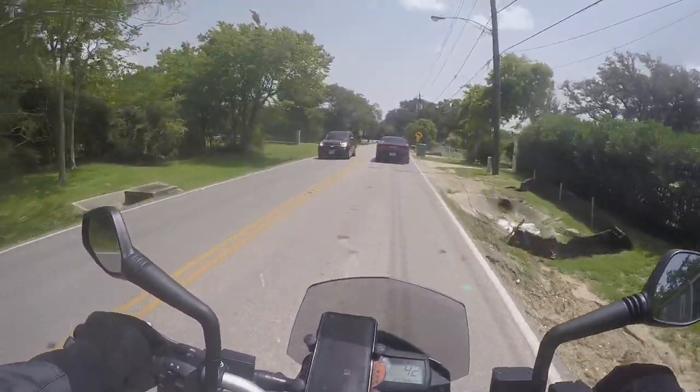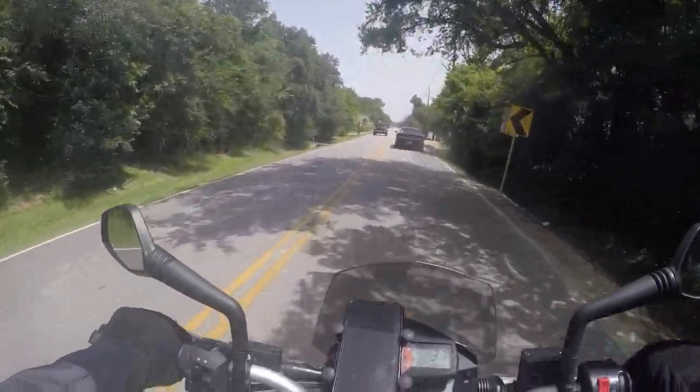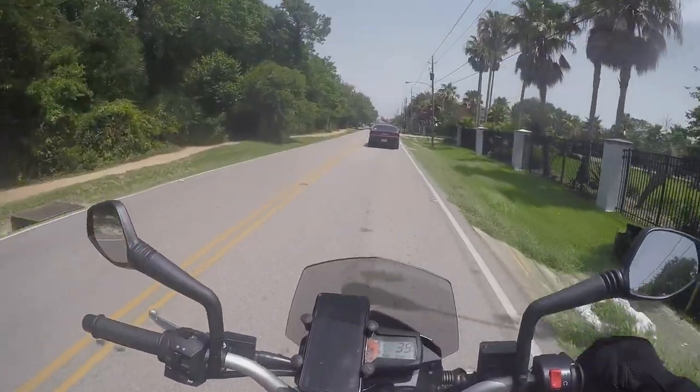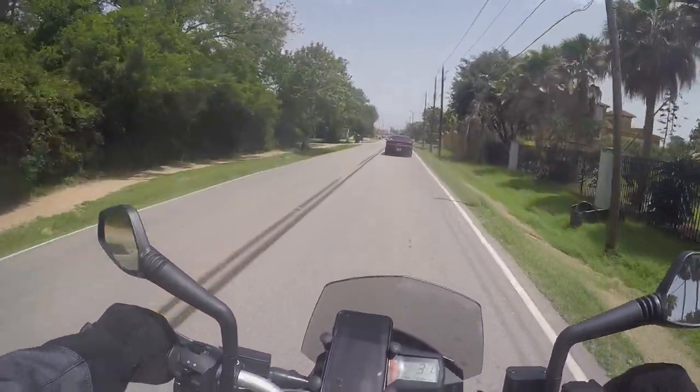It definitely flicks around good. This windscreen actually does a pretty good job — I feel the wind off my chest now. I still feel wind in the helmet area, but off my chest I can feel airflow without wind pushing on me.